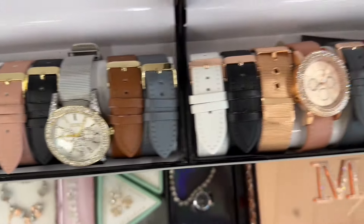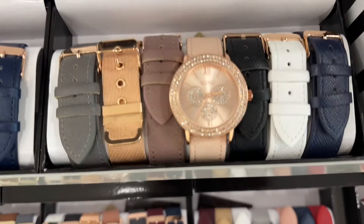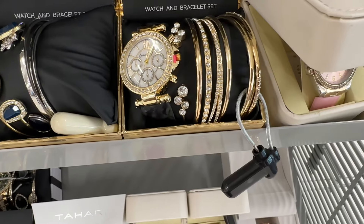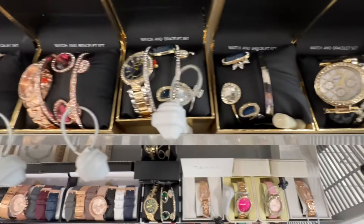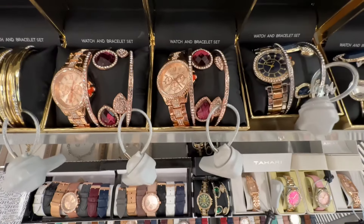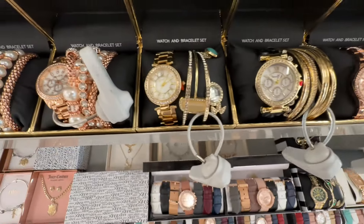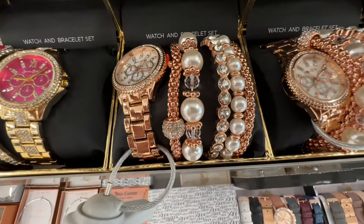Look at these beautiful watches — they have seven bands for twenty dollars! These watches and bracelets will make great presents. Look at all these colors — they have rose gold, gold, and these are twenty dollars.